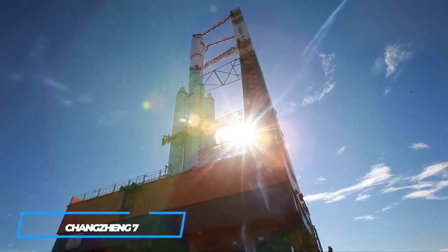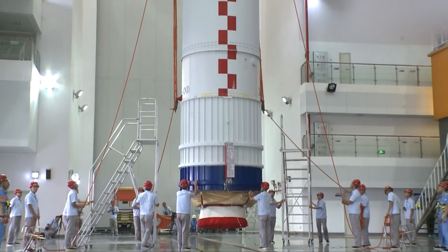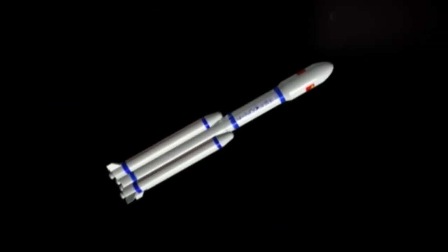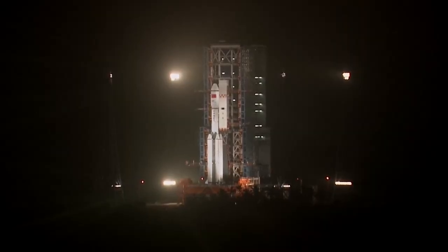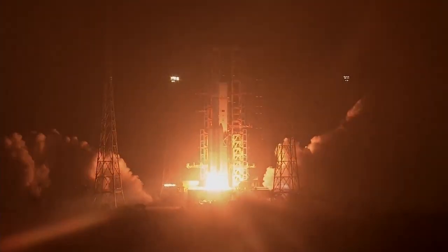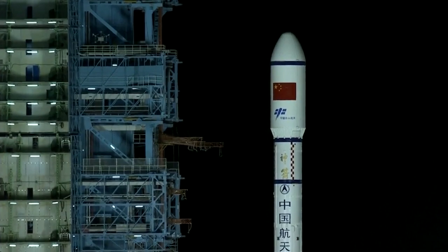Also known as Changzheng 7, CZ-7, and LM-7, the Long March 7 is a Chinese liquid-fueled launch vehicle of the Long March family. Designed as a replacement of the Long March 2F, the Long March 7 and its variants are expected to be the workhorse of the fleet, eventually accounting for around 70% of all Chinese launches. It will also play a critical role in the Chinese space station, having been used to launch the Tianzhou robotic cargo spacecraft, and will eventually replace the Long March 2F as China's crew-rated launch vehicle.